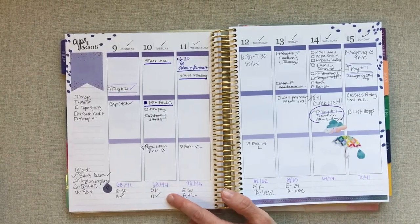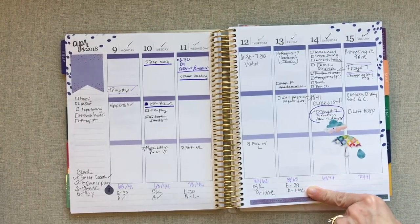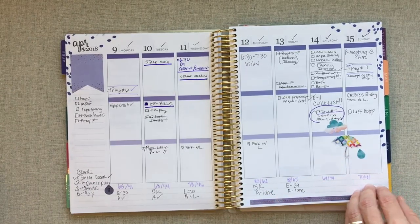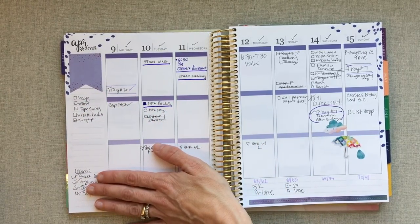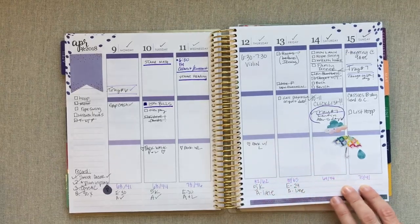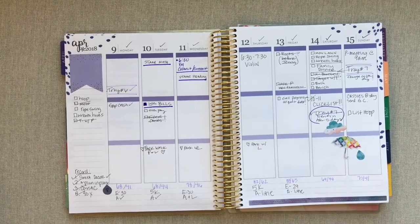I jot down what I did for my workout each day — I like to look back over it. Even though I generally do the same things on the same days of the week, I like to jot it down. Any big things for the week go in the side column. But I also keep a daily planner and a weekly list, which is why this doesn't look congested — that's what my daily planner and weekly and monthly lists are for.